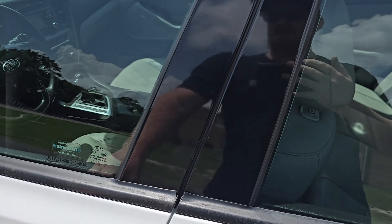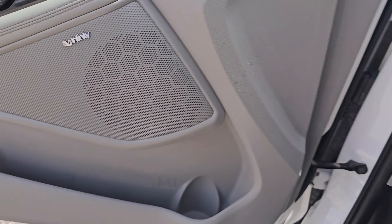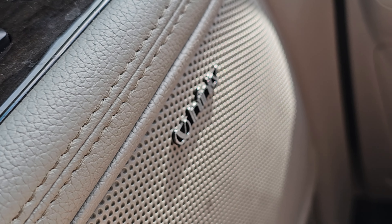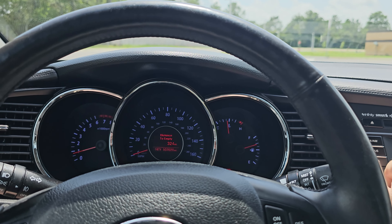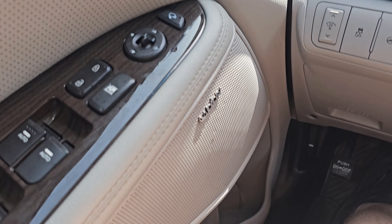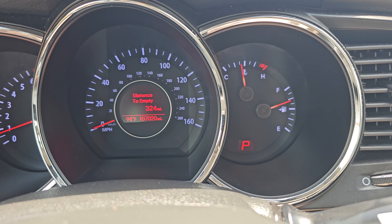First and foremost, leather — so that's nice. Again, we've got the panoramic sunroof and the Infinity sound system. The sound system sounds pretty amazing; it looks like you've got some highs up here which adds to the sound, and some mids. Pretty good gas mileage on this thing — it only has less than three-quarters of a tank and you've got 324 miles to empty.